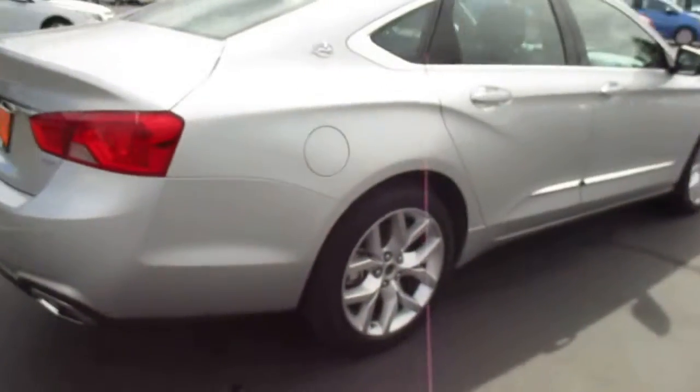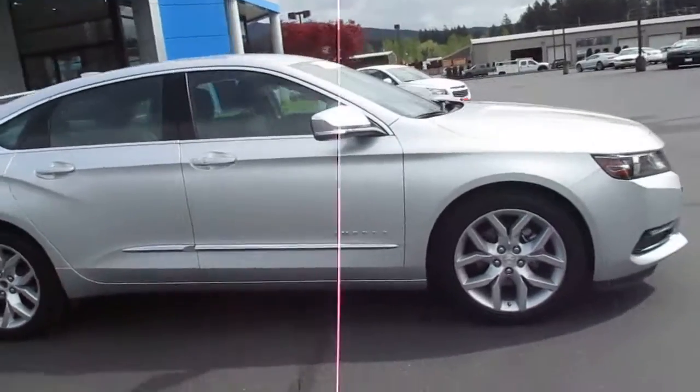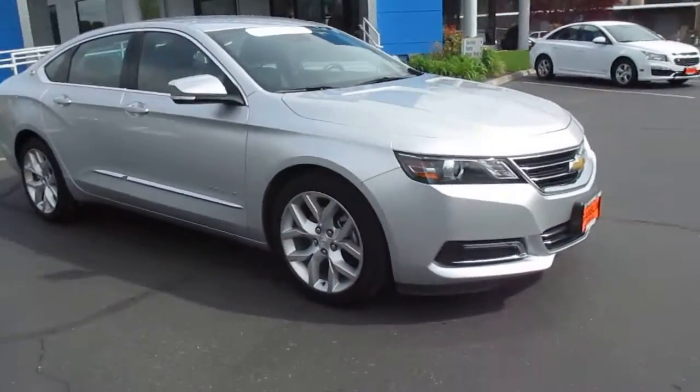Alright guys, if you're interested in our Impala LTZ, you can go ahead and shoot us an email or give us a call at 888-882-3465.